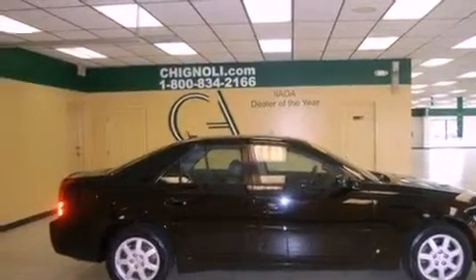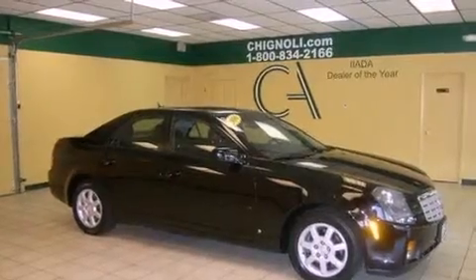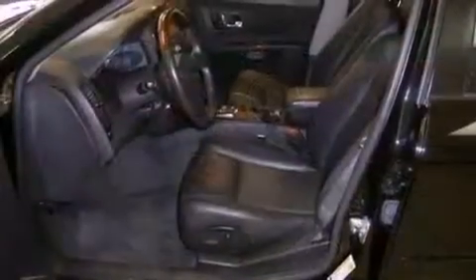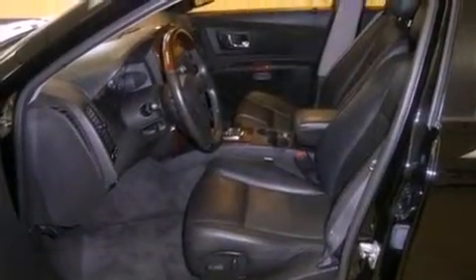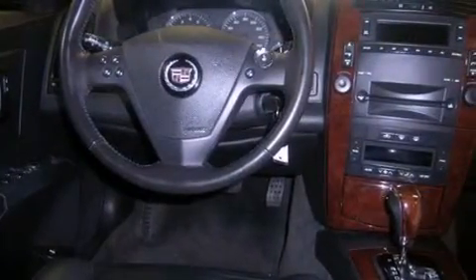Features include XM satellite radio, cruise control, a keyless entry system, wood trim interior accents, fog lamps, a traction control system, OnStar, an anti-lock braking system, and a navigation system.